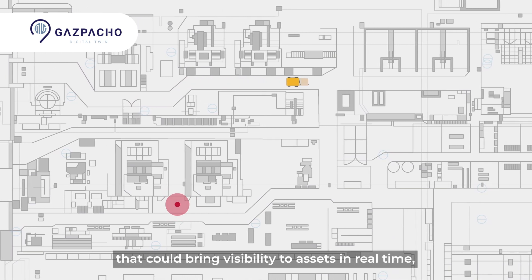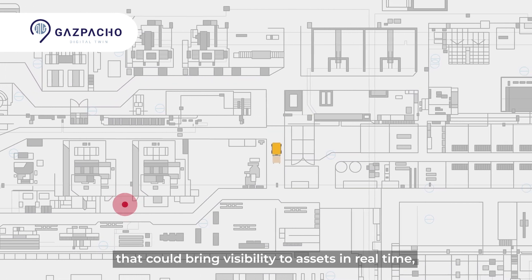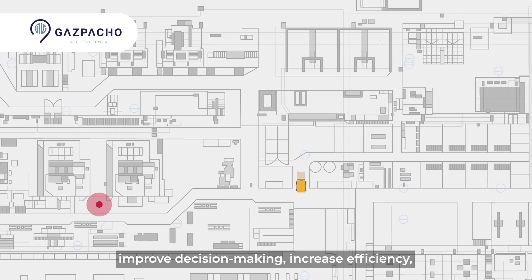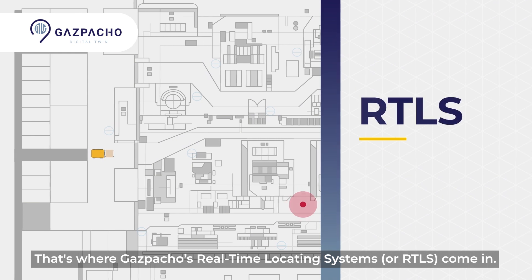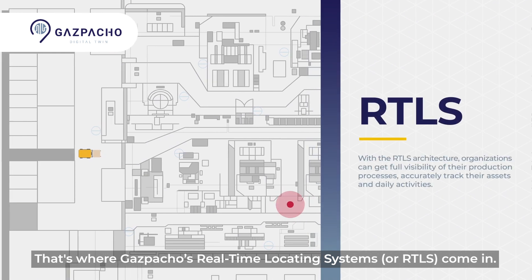But what if there was a solution that could bring visibility to assets in real-time, improve decision-making, increase efficiency, and ensure a safe working environment? That's where Gazpacho's real-time locating systems, or RTLS, come in.